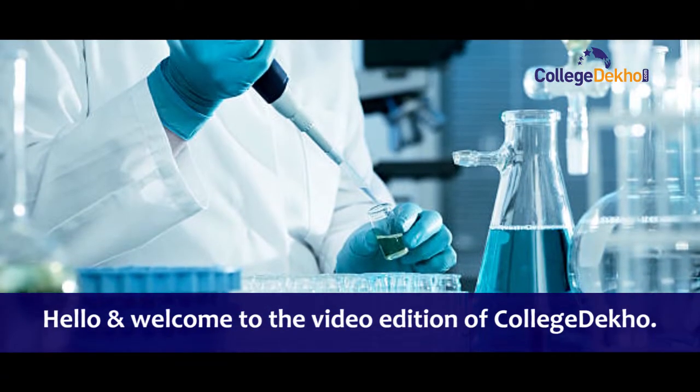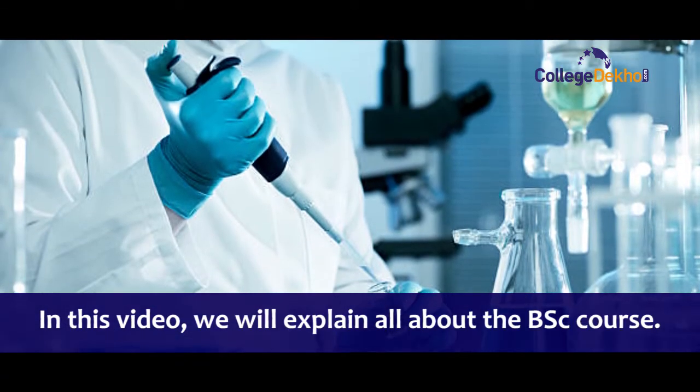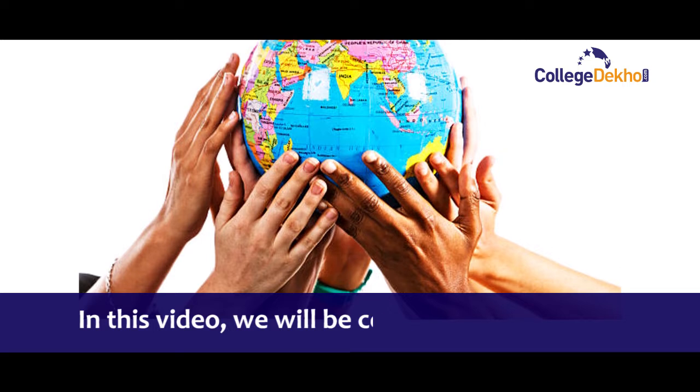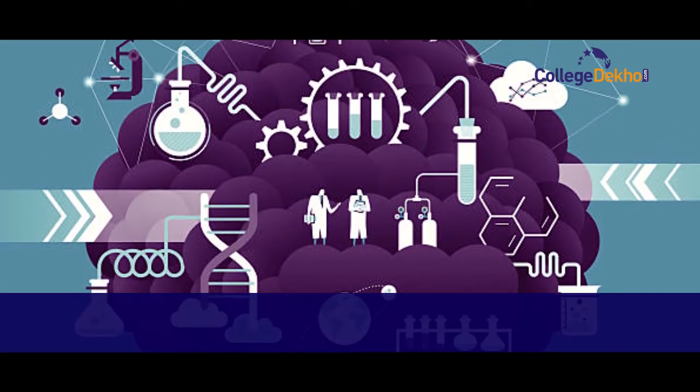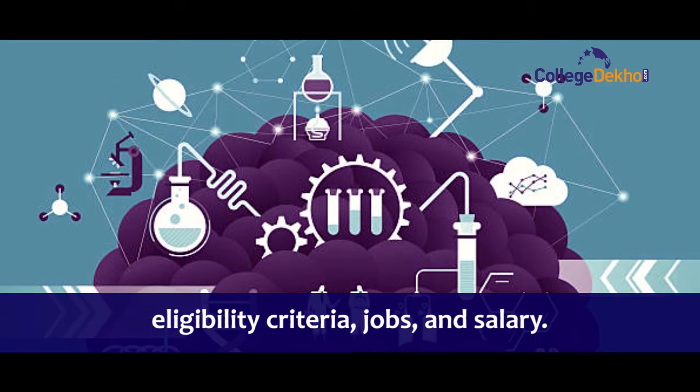Hello and welcome to the video edition of College Depot. In this video, we will explain all about the BSc course, covering all the details regarding the course, admission process, fee structure, eligibility criteria, and jobs and salary.